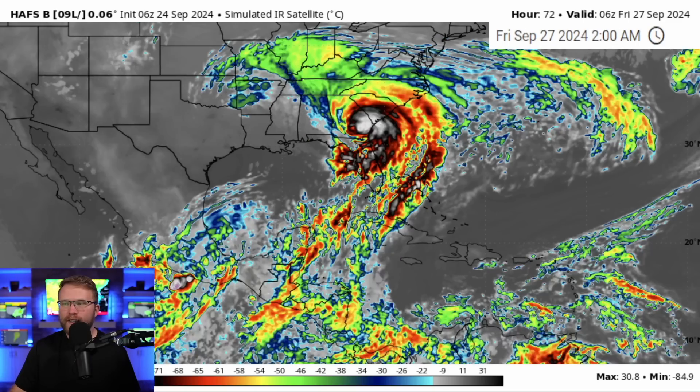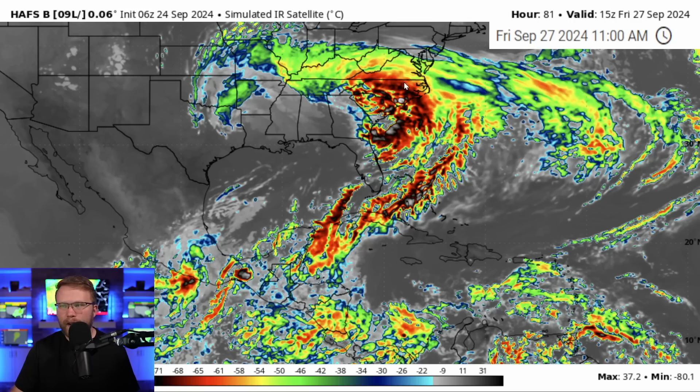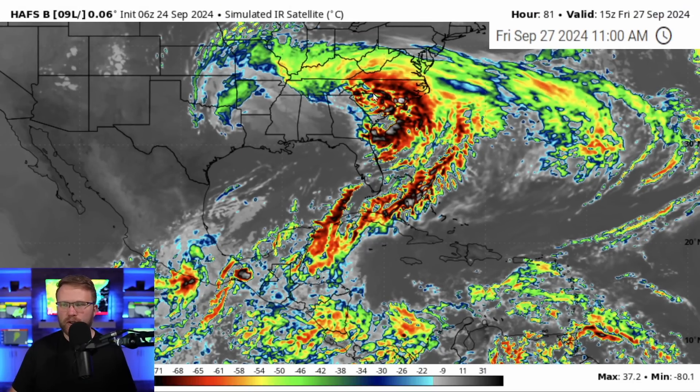Beyond that, we're also going to see significant impacts inland — Georgia, South Carolina, North Carolina, everybody up there in the Appalachian Mountains, especially on the southern side in North Carolina, Virginia, and southern portions of West Virginia. I would definitely be watching out for this one in terms of flash flooding, and then we're going to see a continued strong wind and tornado threat all the way up the east coast as this thing tries to fizzle out.